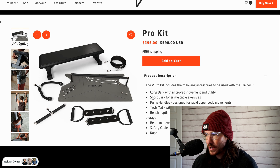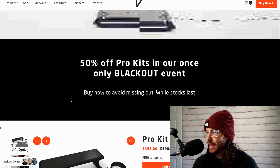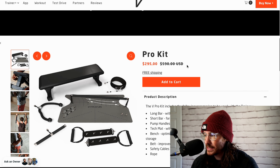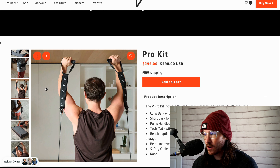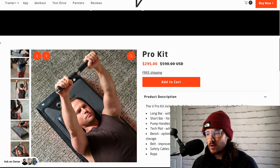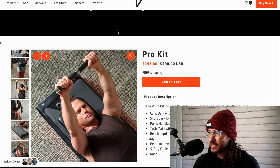Let's go through everything in the Vitruvian pro kit. You get the bench, the mat, an extra mat, extenders and cables — the short ones and the longer ones — added straps on the barbell, added straps on the handles, the short bar, the rope, and the belt. For $295 instead of $590, I think it's great. I highly recommend everyone get the pro kit because I use the barbell all the time, I use the bench all the time. The pro kit handles are more comfortable — they're just an upgrade in quality compared to the ones that come with the machine. The short bar is great for hitting your back and for skull crushers.